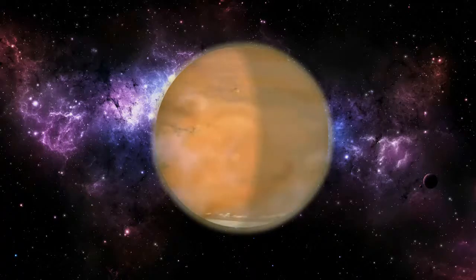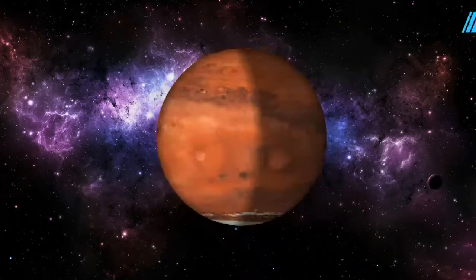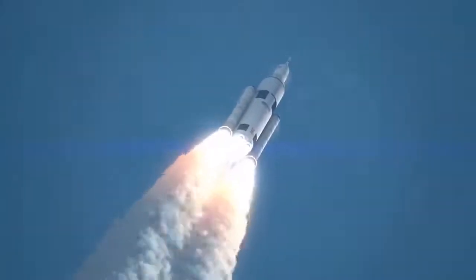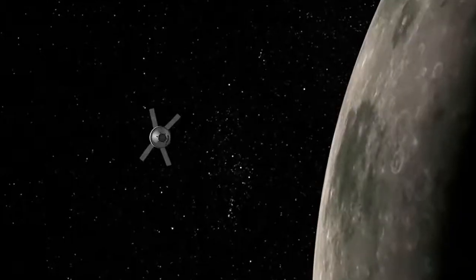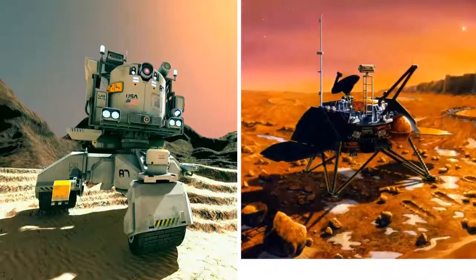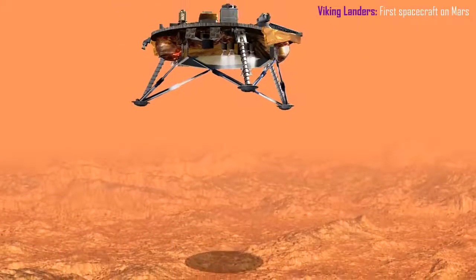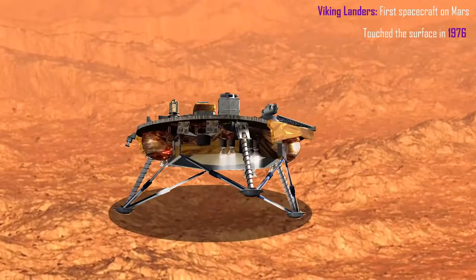Mars is one of the most explored planets in our solar system. However, humans have not yet been to Mars, but it's the only planet where we have sent rovers to roam its landscape. Currently, NASA has three spacecraft in its orbit, and a rover and a lander on its surface. The first spacecraft to land on Mars was the Viking landers, which touched the surface in 1976.